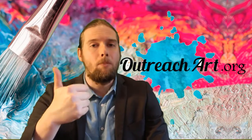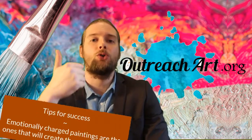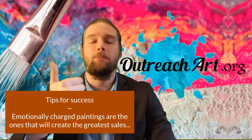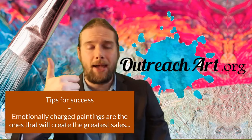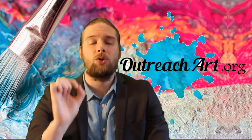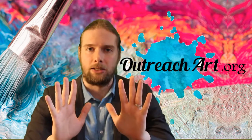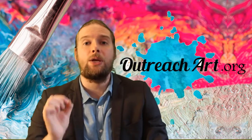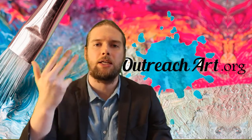To wrap up: emotionally charged paintings are the ones that sell the best, and they're the ones you can do the most good through. Pets and portraits are your ideal ones. The final thing I'm going to say — if you are doing fan art, especially wrestlers, be very, very careful.